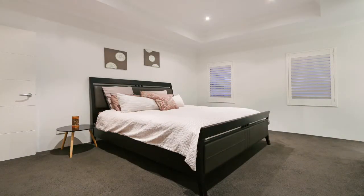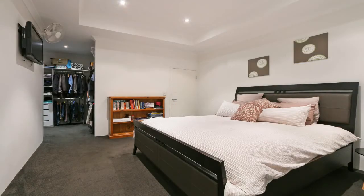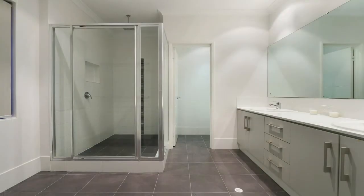The master bedroom easily fits a king sized bed and has a fully fitted dressing room with walk-in robe, as well as a pristine ensuite with dual vanity basins, large shower and a separate water closet.